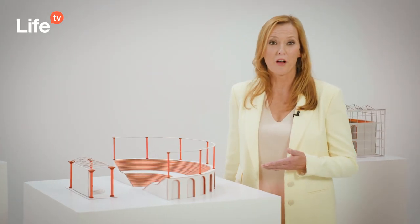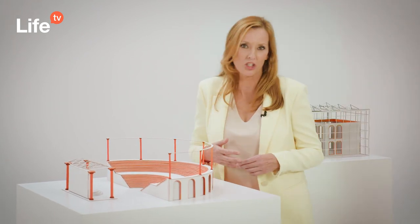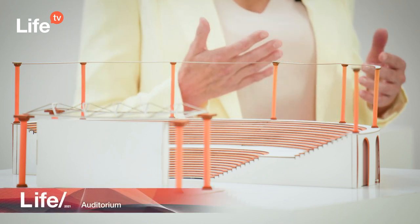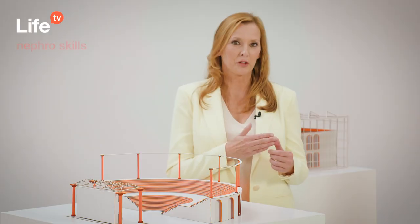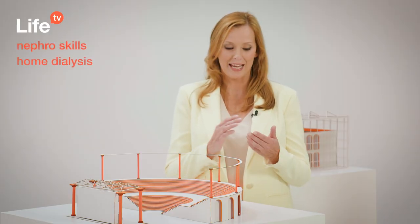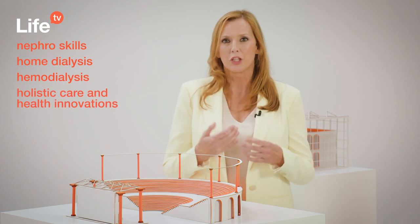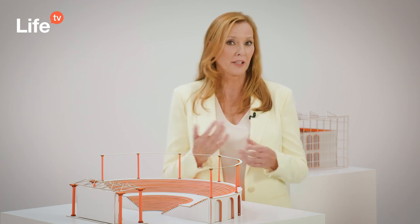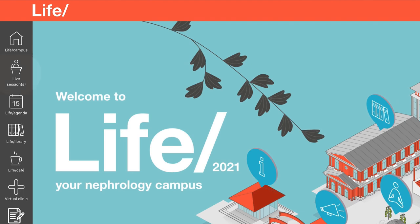Right in the middle of the LIFE campus sits the auditorium. This is where the LIFE sessions take place. When entering the auditorium, you will be asked which of our four learning pathways you want to join: Nefroskills, home dialysis, hemodialysis, or holistic care and health innovations. You will then join the corresponding live stream. Alternatively, you can use the LIFE sessions button in the taskbar.